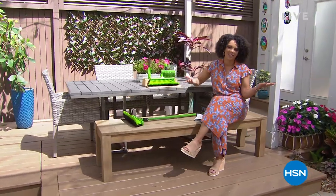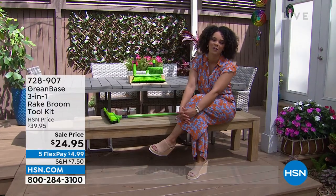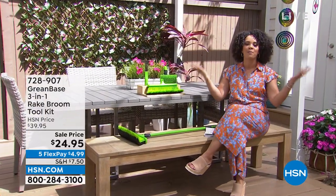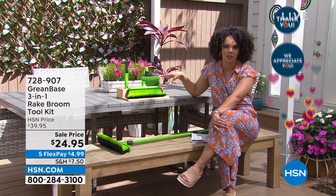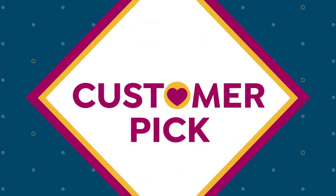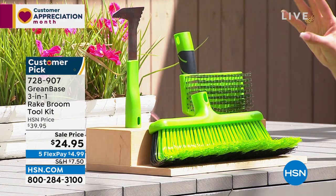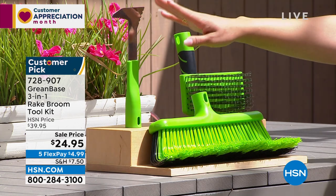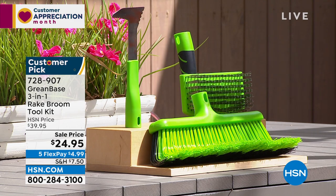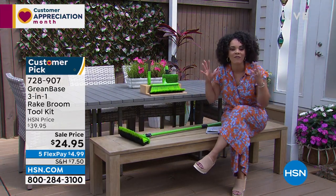Welcome back into HSN. I'm Nicole Hickle. Happy to spend part of your Friday with you. April is all about you at home — helping you with your best backyard. Since it is customer appreciation month, we want to highlight things many of you already love. One being this big customer pick from GreenBase. I love getting something versatile — this is a three-in-one: a rake, broom, and toolkit. One way you rake, one way you broom. You also get a wire scrubber head and edging knife head, plus a retracting pole handle.